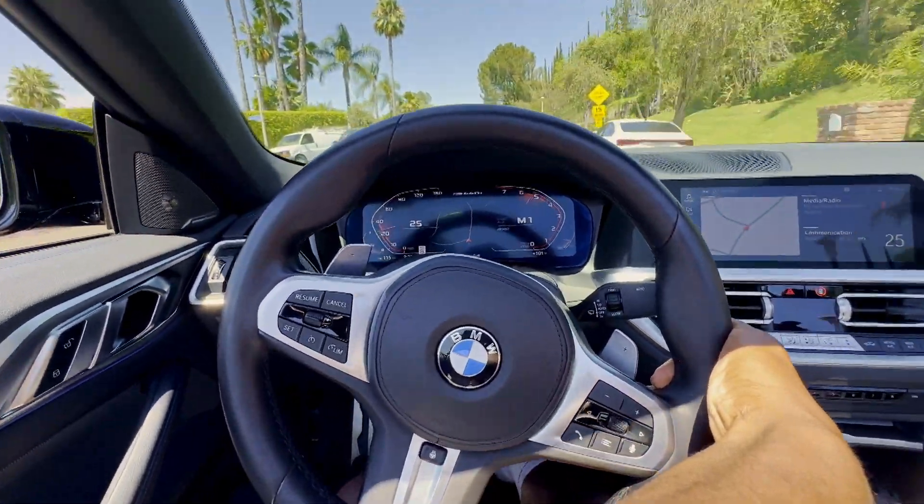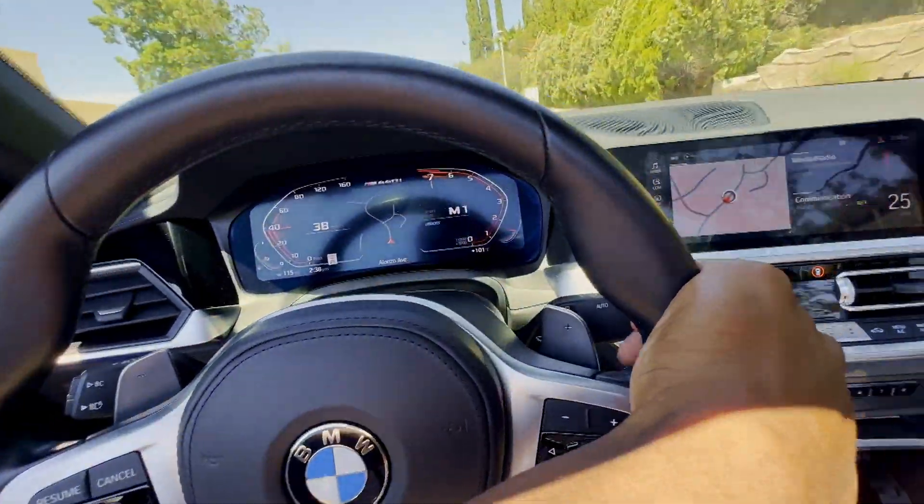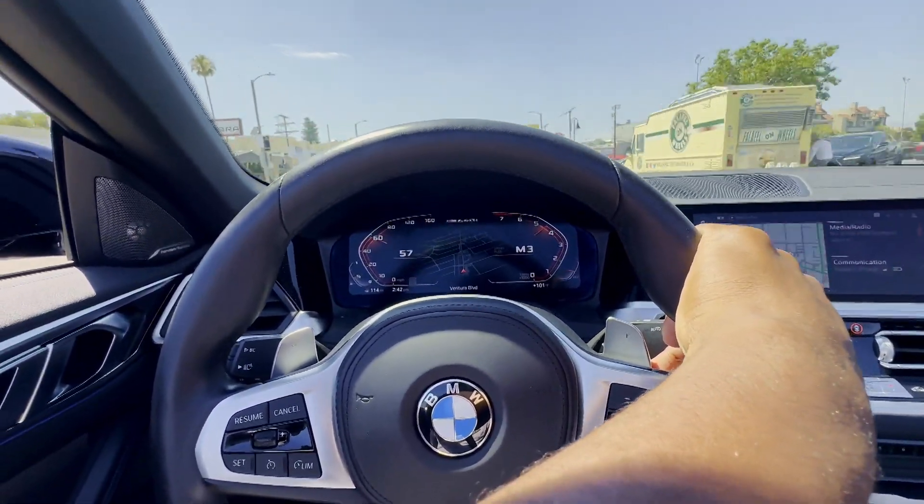That thing would sound way better if there was an exhaust on there, maybe some downpipes. But let's go ahead and get some pulls and show you guys the force it has. Let's give it our first pull — whoa! This car is crazy, the pulls on this thing! The turbos, man — I think I may go twin turbo. Here we're coming through the streets. I don't know if you guys can hear these turbos, but here we go — oh!